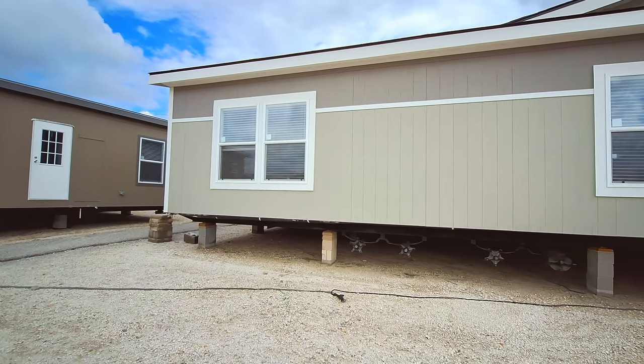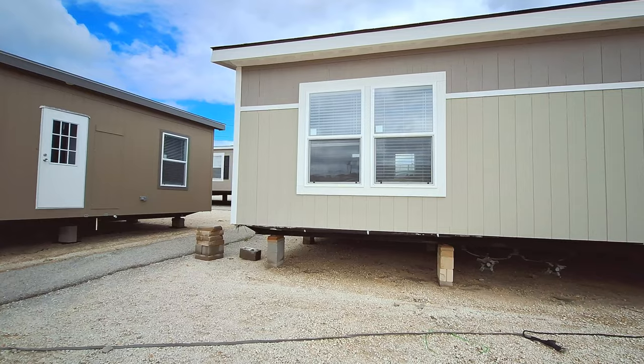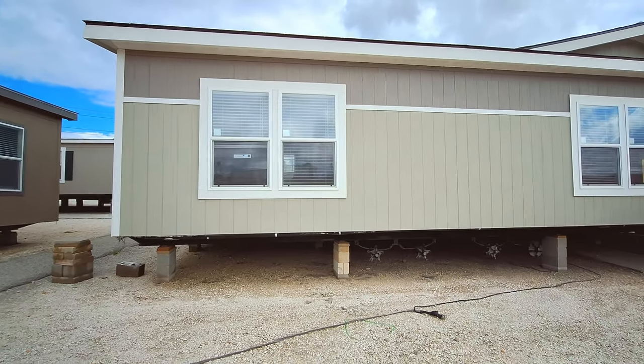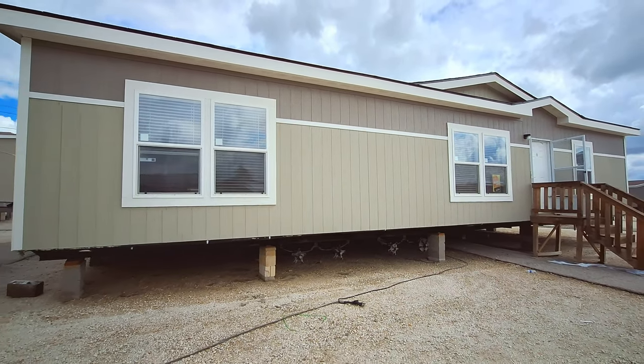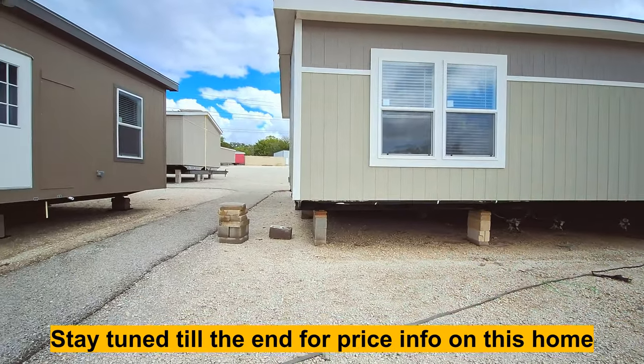This is going to be a three-bedroom, two-bath home, 1,487 square feet — so just under 1,500. You've got three bedrooms, two bathrooms, and you get a pantry.